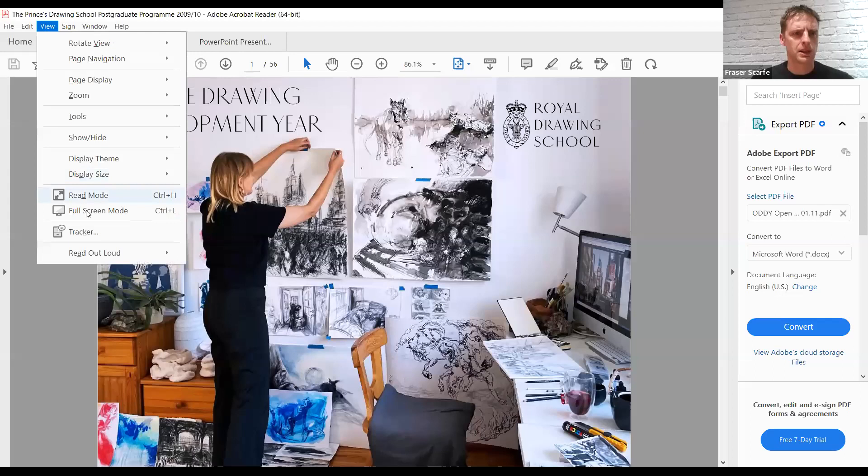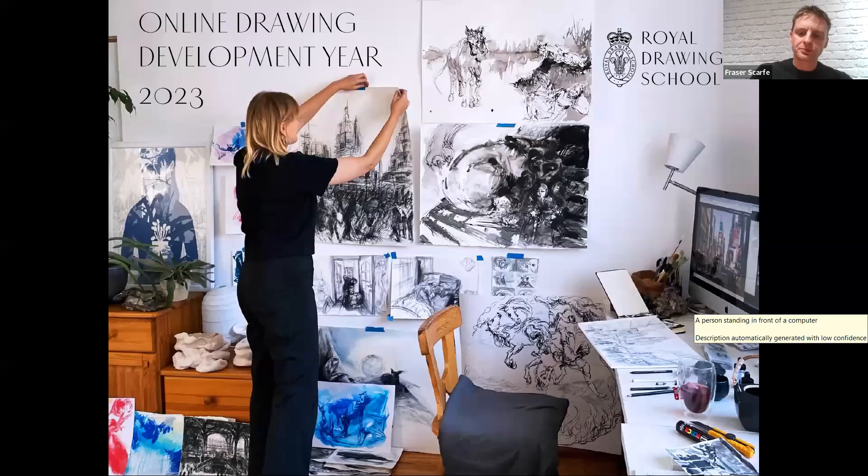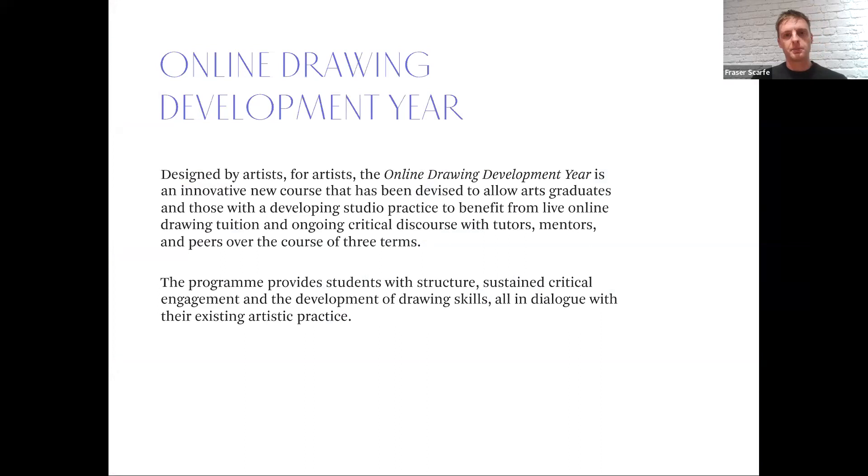I'm just going to share my screen so you can see the slideshow. This is a relatively new course in our program — we ran a pilot year for the online development year and we're now currently in our first full year of the program. We have a cohort studying with us at the moment who are due to graduate this December.